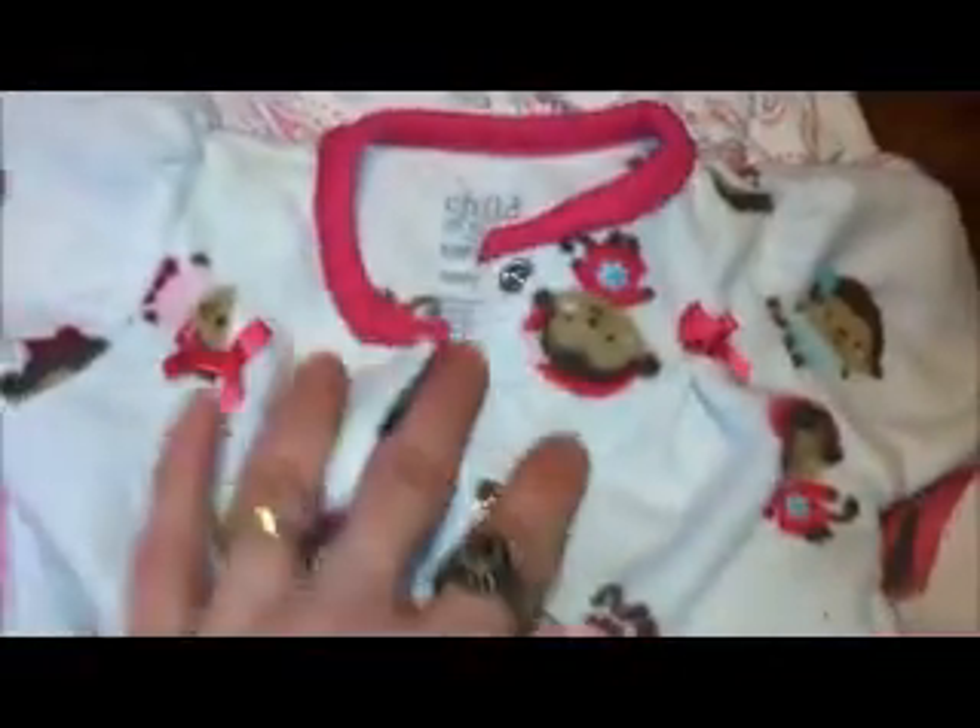I went to a thrift store that I had completely forgotten about, but we were driving by it today so I said we've got to stop there. I got all these clothes, all these sleepers, and they were only a dollar. This is a monkey sleeper — it's cream with teal and pink monkeys on it, Carter's newborn, with little monkey feet.